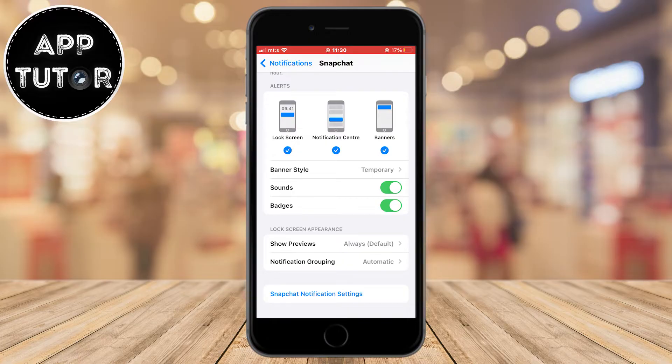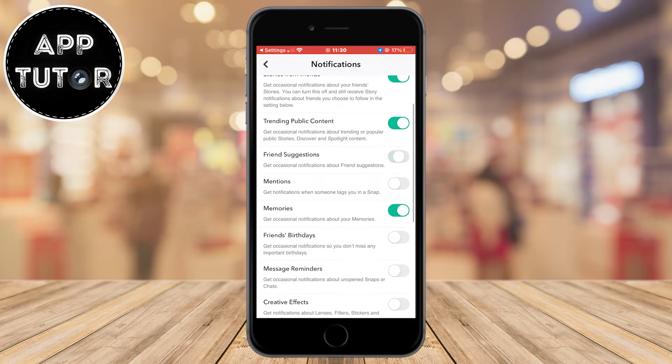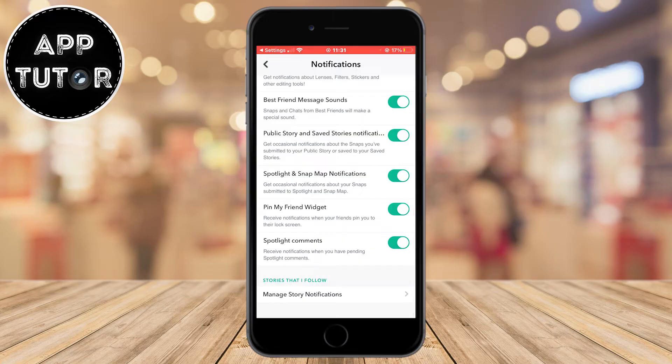Once you've customized that, click on the Snapchat notification settings at the bottom of the page, which opens the notification settings directly inside the Snapchat app. Here you can customize every single notification type — you can enable or disable notifications for tags, mentions, message reminders, birthdays, and more. You can leave certain notifications enabled and disable the ones that aren't important to you.